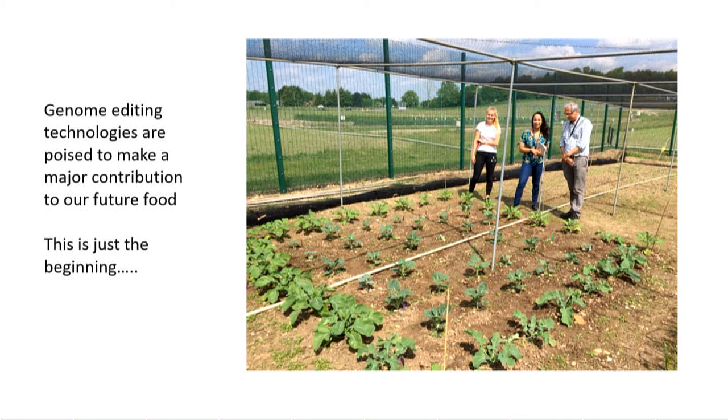We're running right out of time, but just briefly — how far is this from prime time? The first crops are already being commercialised. The first one's already in the field, so this technology is already being used. Some of the things I mentioned are not there yet, but they're in the pipeline.